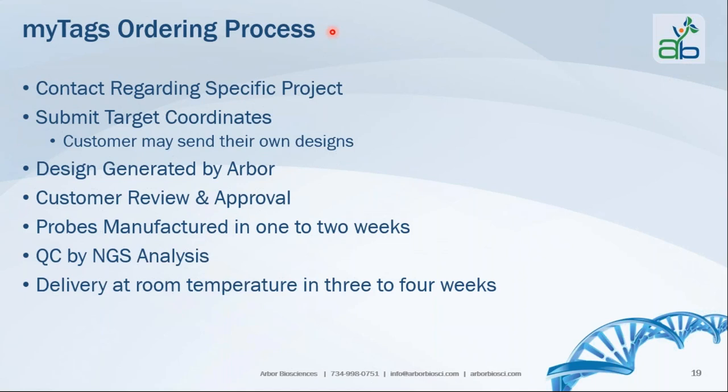For the ordering process, you contact us at Arbor Biosciences and provide specifics on the outcome you're interested in for your project. You give us your target coordinates — what you want to hybridize to. You also have the option of doing your own design and sending us those sequences for us to make the probes. Once you submit target coordinates, our bioinformatics team works with you to design your probe set. After you review and approve it, manufacturing takes about one to two weeks, followed by quality control using next-generation sequencing analysis, with delivery of custom-designed probes at room temperature within three to four weeks.